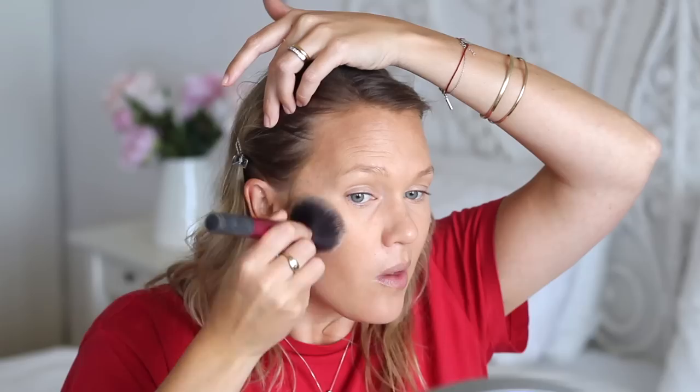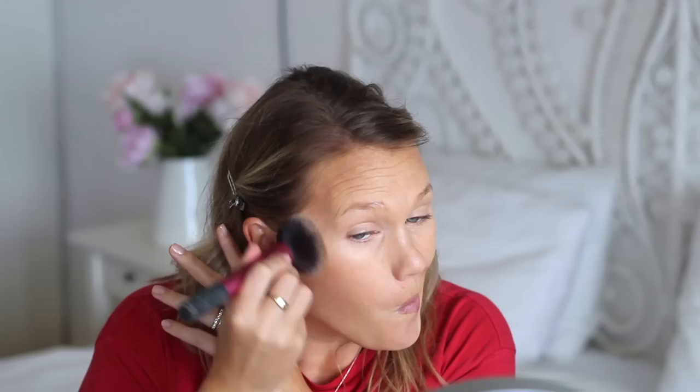I've got self-tan on so I don't really need bronzer, but for the purposes of this video and to give a little dimension to the face, I'm going to pop a bit on. I have three favorite highlighters from 2018, which sounds excessive, but there's a lot more than that in my highlighter drawer.